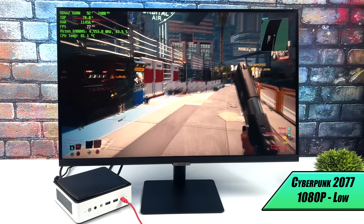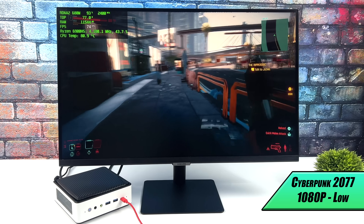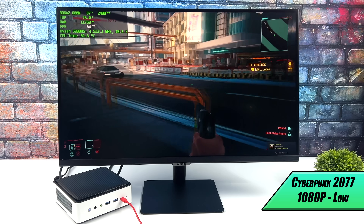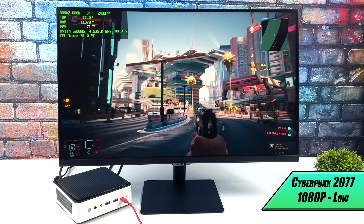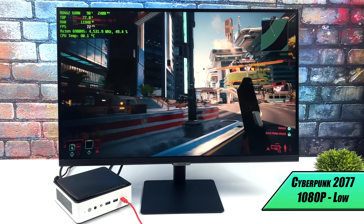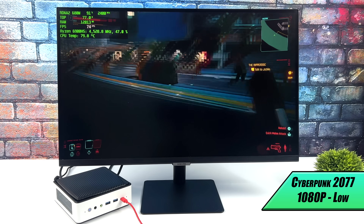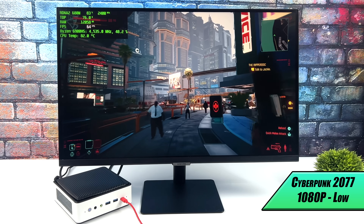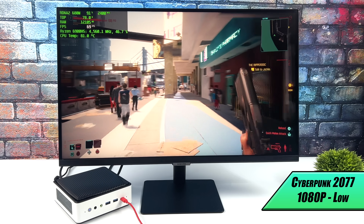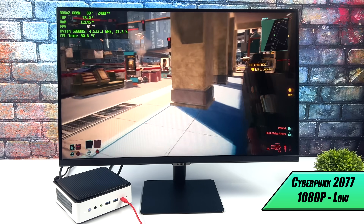Here we have Cyberpunk 2077, got all of the updates installed. I do have FidelityFX set to performance here, but we're at 1080p low settings and crowd density is set to medium. But if you take a look at Afterburner up in the top left hand corner, we're getting over 60 FPS with this game. I completely understand that we're at low, but you've got to remember that this is an iGPU — an integrated GPU. This is definitely some of the best performance that I've ever seen out of any iGPU, be it Intel or AMD.